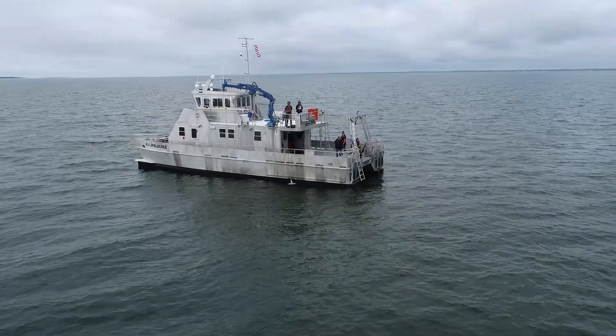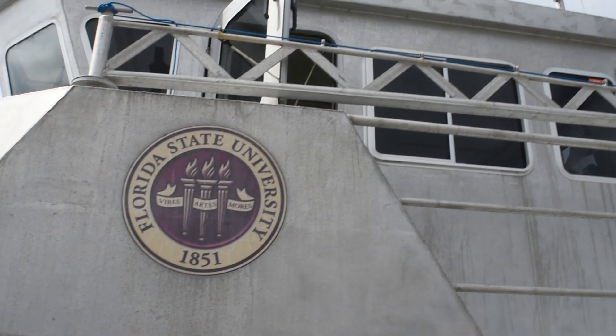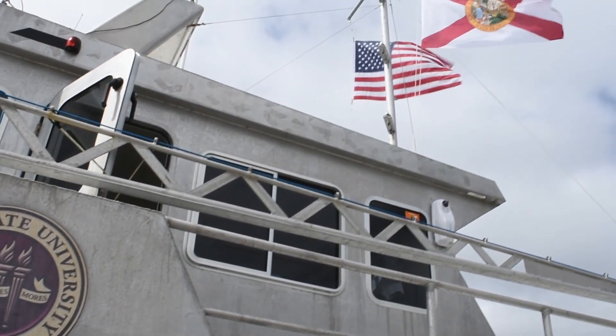In fact, we've even discovered new species of sharks while aboard the RV Appalachee. It's really been a boon to the marine lab, greatly increasing our capabilities.